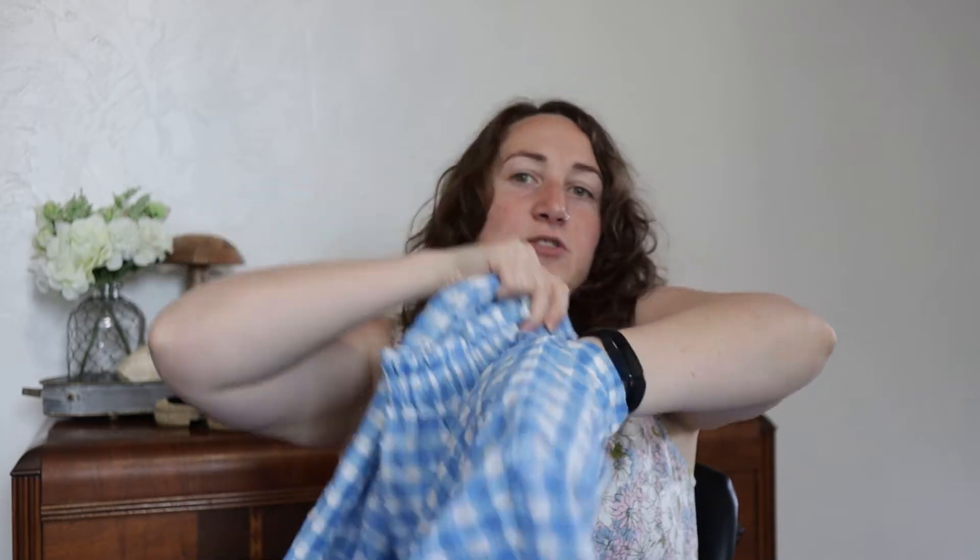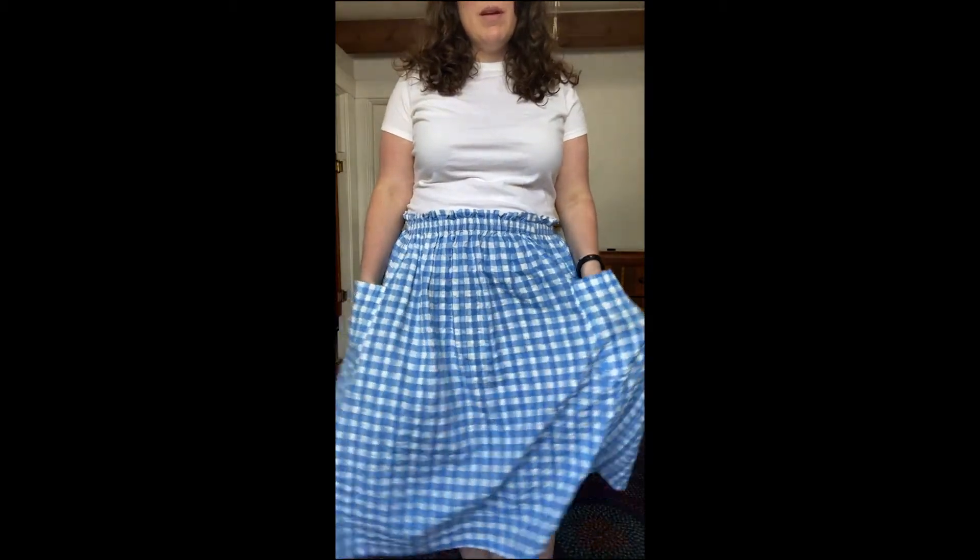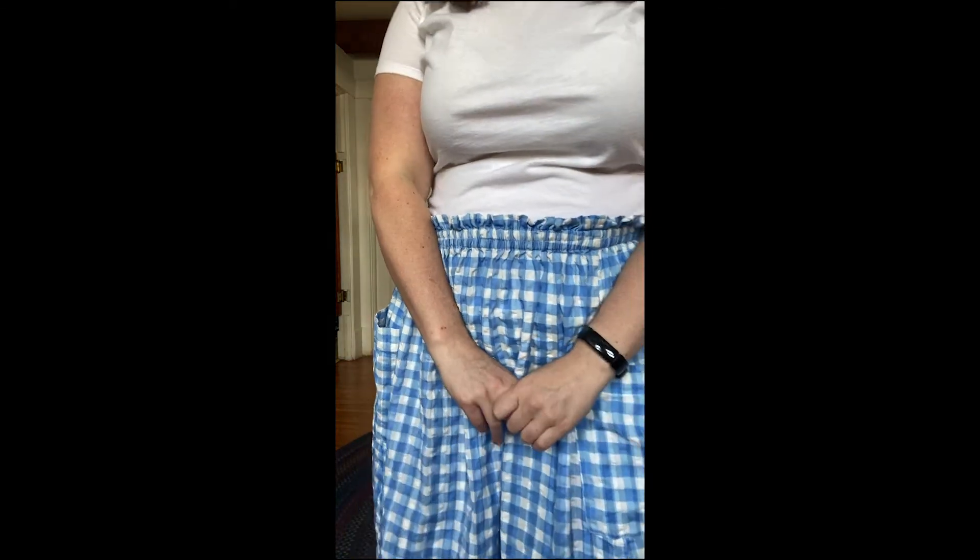The next ASOS item is what I call my Dorothy skirt. When I wore it out the other day, four or five different people said I looked like Dorothy — it's the blue gingham. It has really big pockets, that crinkly material similar to the H&M dress, and it's 100% cotton. I've worn it with a basic white top, a tank, or a linen shirt, and with Converse or sandals. It has a stretchy waistband so it's very comfortable. I'm hoping to eventually get some red slide-on flats to really up the Dorothy vibes.